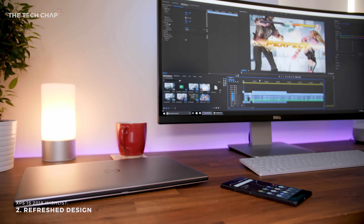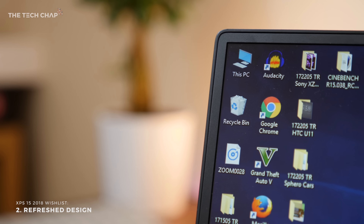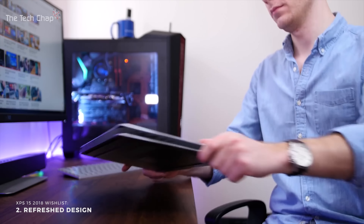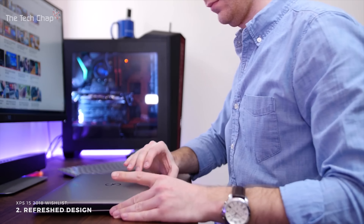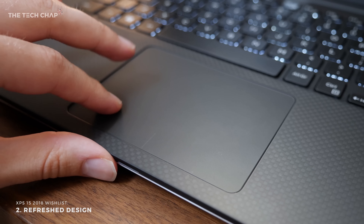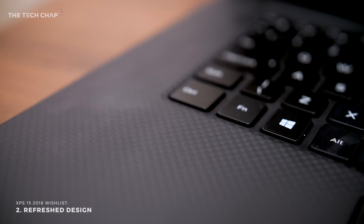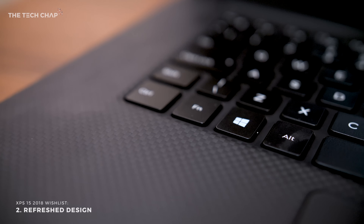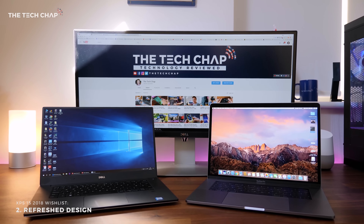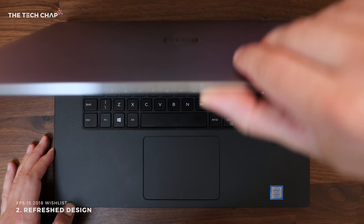The second thing is about the design. The Dell XPS 13 and 15 still look great, especially with their super slim Infinity Edge bezel, but this design and style will be three years old next year, so I would hope to see at least a moderate refresh of the XPS's look. I do like the carbon fibre palm rest, but it gets kind of greasy and discoloured easily. And at 2kg with a bigger 97Wh battery, it could stand to lose a couple of hundred grams to be competitive with other laptops, like the MacBook Pro 15, which is about 200 grams lighter.